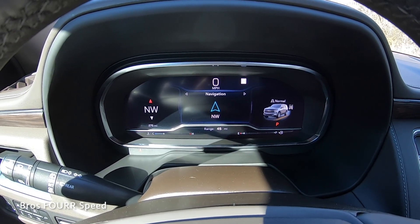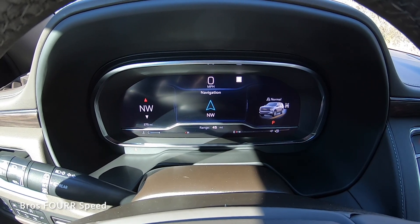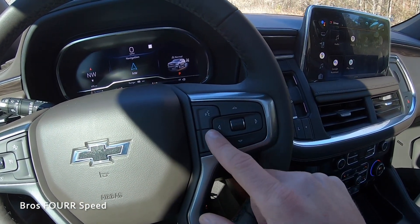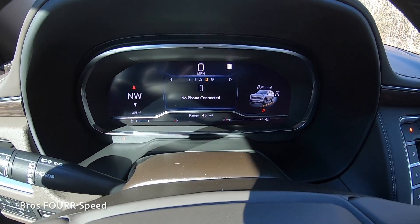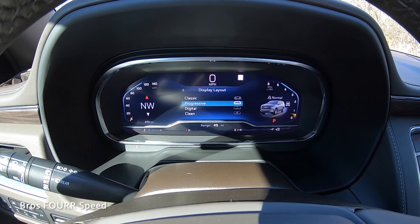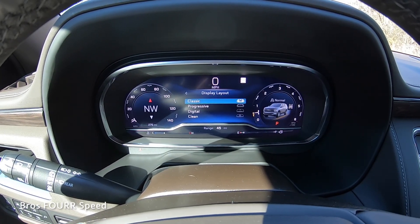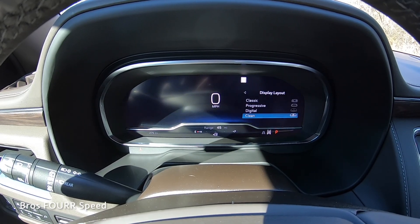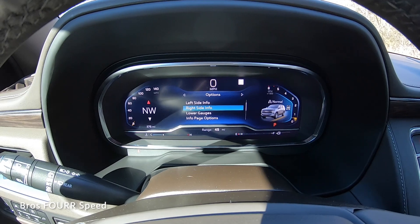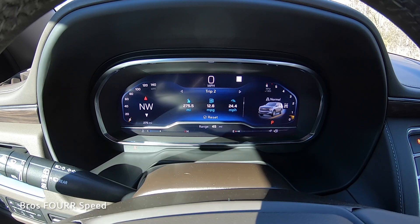Looking at the digital gauge cluster: the left side shows a compass, the middle shows navigation, the right side shows your current driving mode, and across the bottom you see fuel, range, and engine temperature. Using controls on the right side of the steering wheel you can scroll through information, Bluetooth, voice commands, and your phone when paired. You can also change the display layout — digital, progressive, classic, or clean — and customize what's shown on the left and right sides.